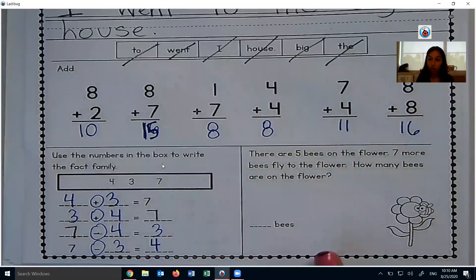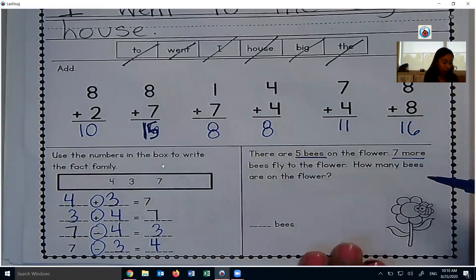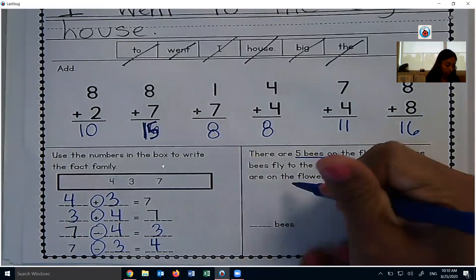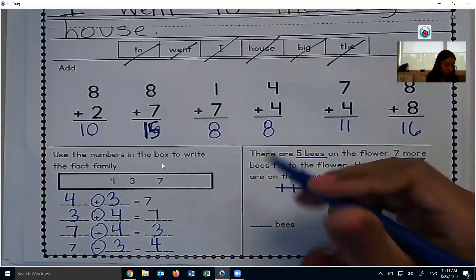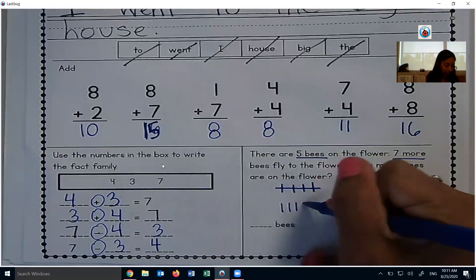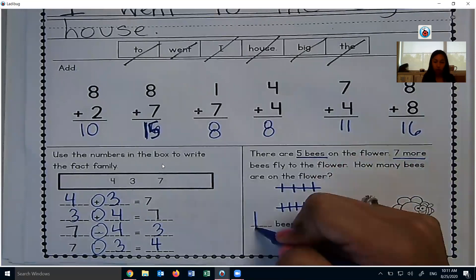Here is a word problem, which is good practice for today's math — all similar to this, word problems. There are 5 bees on the flower, 7 more bees fly to the flower. How many bees are on the flower? I'm going to draw 5 little dashes to symbolize our 5 bees — 5 bees, 7 more join. So I can go 5 and 5 makes 10, add 2 more — there are 12 bees total. So that is our daily packet, unit 1, week 1, day 2.